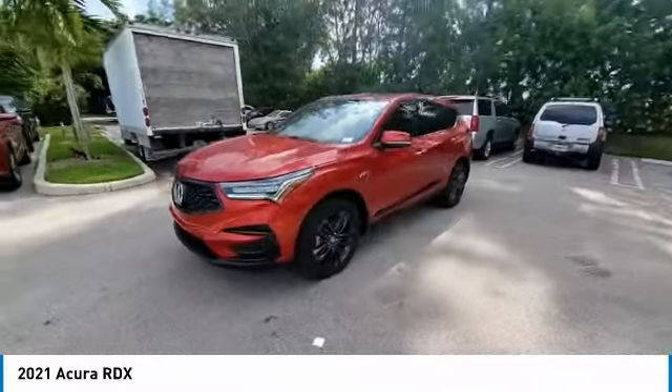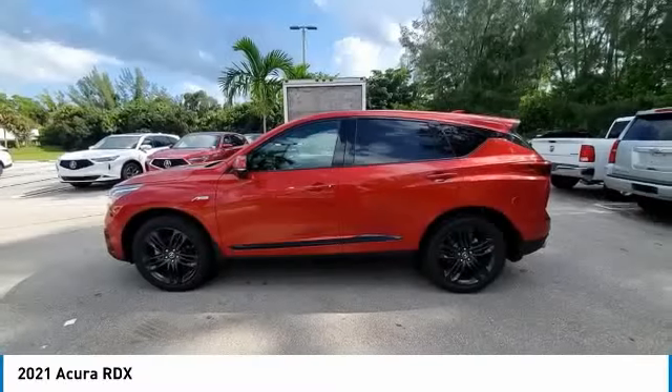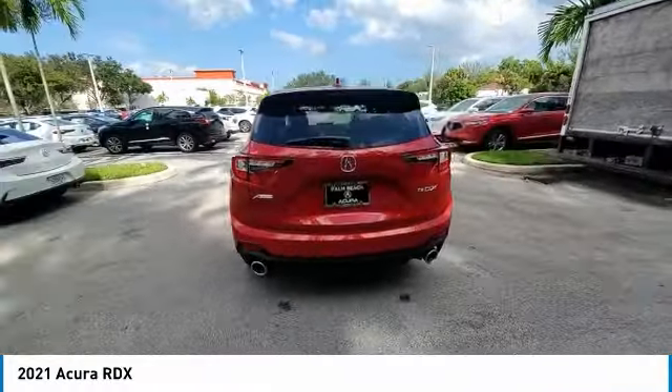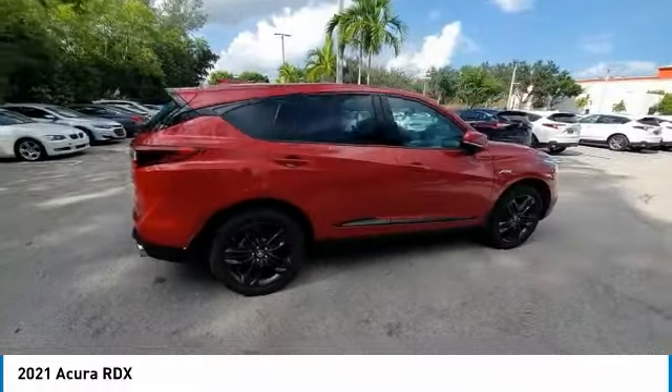Here are some of this vehicle's great options: backup camera, power passenger seat, traction control, stability control, lane departure warning, keyless entry, steering wheel audio controls, navigation system, LED headlights, and power lift gate.